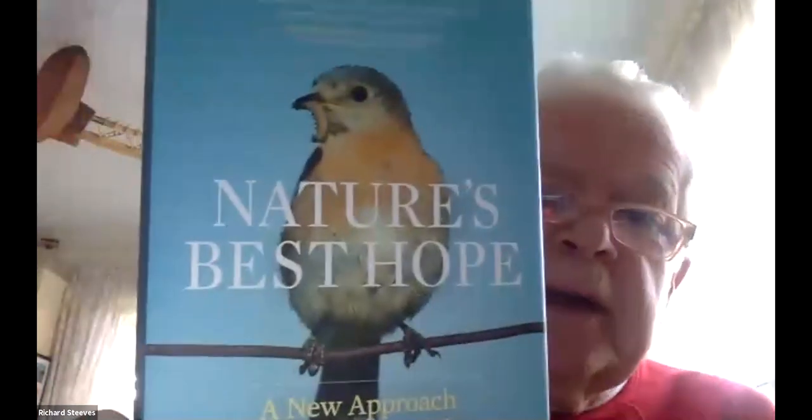Good morning, everyone. It's almost 10 o'clock — we have 14 attendees already, that's great. I'm just going to show you, before I switch to the slides, the cover of this book we're going to be talking about this morning. It's called Nature's Best Hope. It looks like a bluebird on the cover, which we'll see a different picture of, taken by the author Douglas Tallamy.